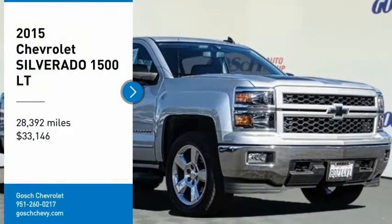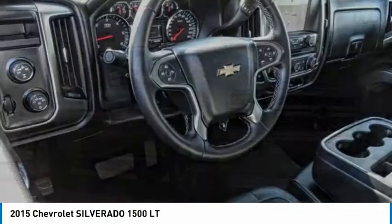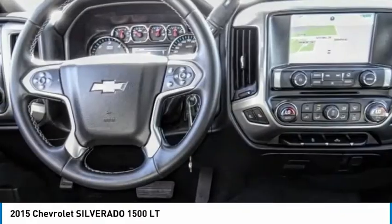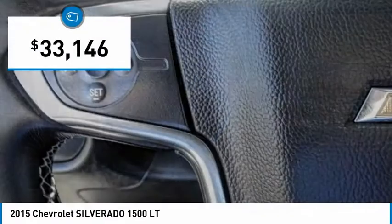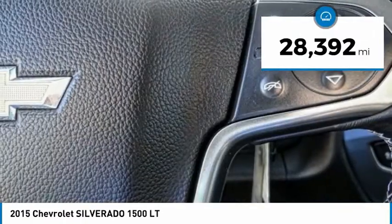You are going to love the 2015 Silverado 1500. The Chevy Silverado 1500 has the lowest cost of ownership of any full-size pickup and is priced below $35,000. This vehicle has less than 30,000 miles.